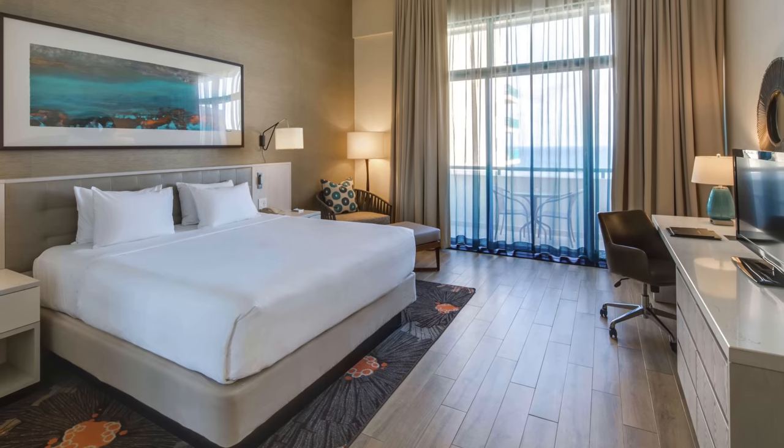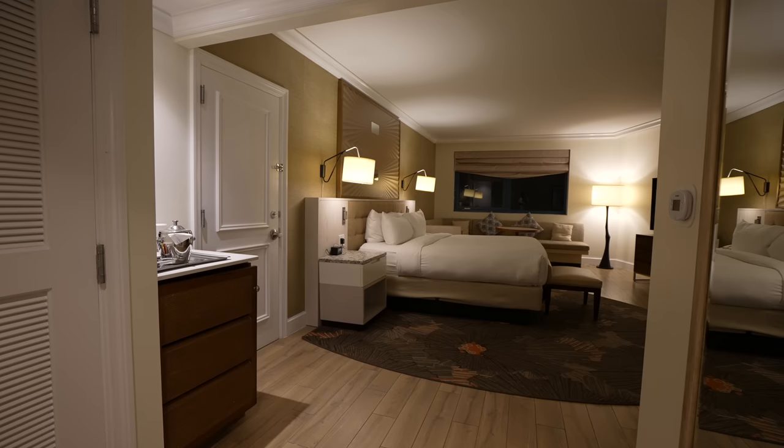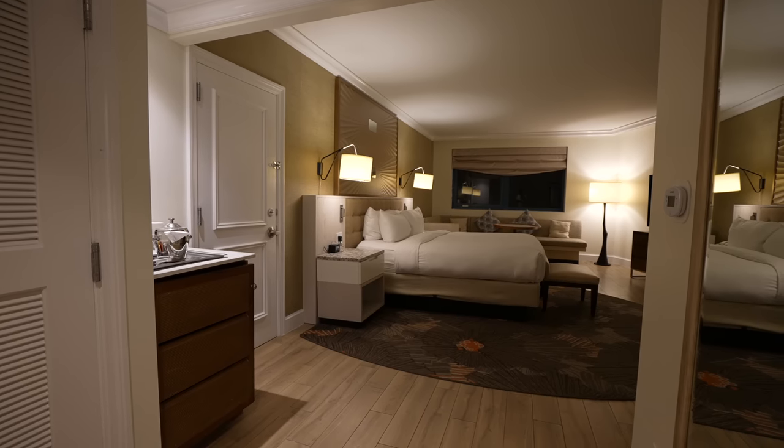I originally booked a standard room here but got upgraded upon check-in. Stay tuned to the end of the video to find out how I got that free upgrade.